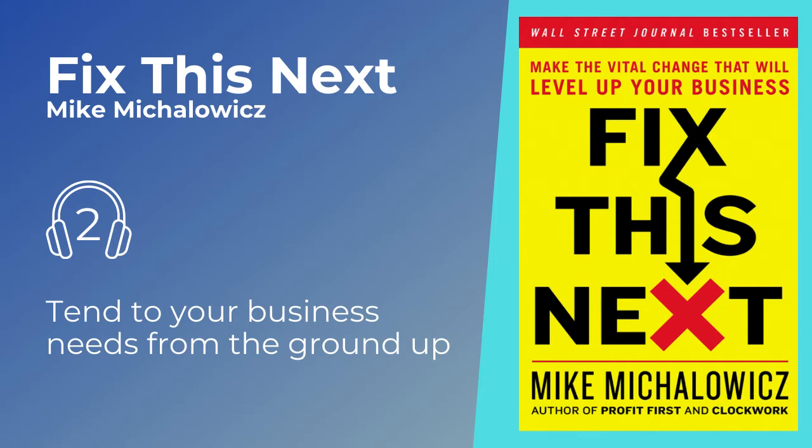The key message here is: you must tend to your business needs from the foundation up. At the base, you'll find sales, meaning the cash you generate. Whether you're selling air conditioning or running a non-profit, you still need money coming in. Otherwise, your business will expire, just like a human without food, as in Maslow's physiological layer.